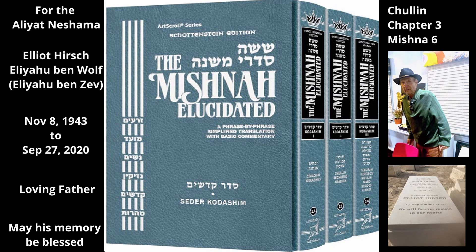These signs are as follows. Any bird that grabs its food with its claws and picks it up off the ground while it eats is non-kosher, because all of the non-kosher birds listed in the Torah display this type of behavior.